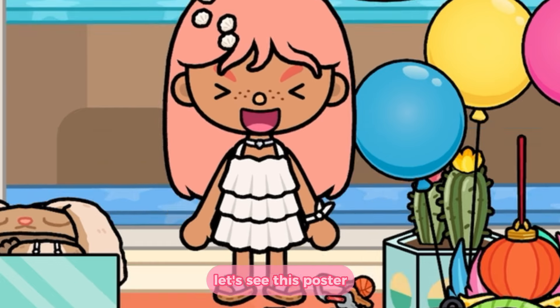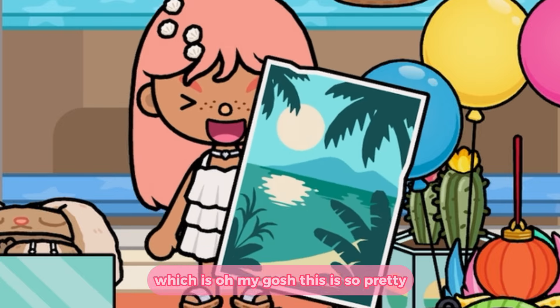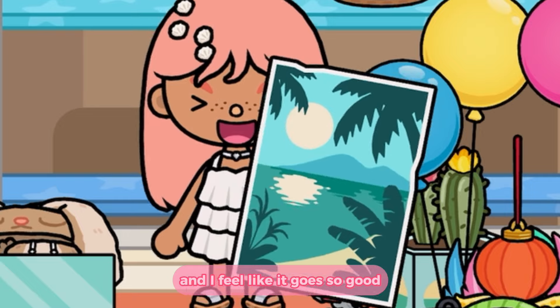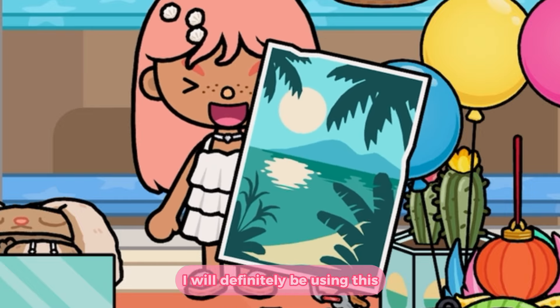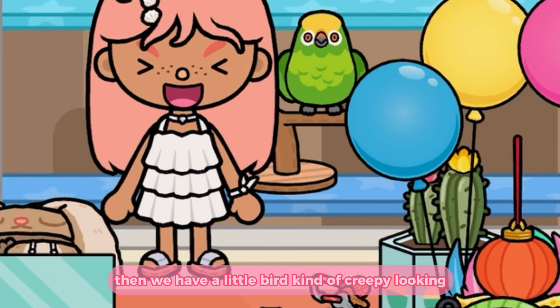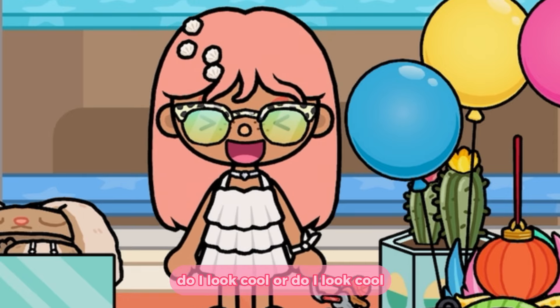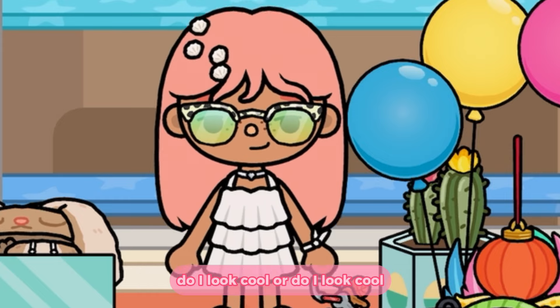On the shelf above we have this poster — oh my gosh, this is so pretty! It's like a sunset Hawaii poster and I feel like it goes so good with the coastal pack that we just got; I will definitely be using this. Then we have a little bird — kind of creepy looking, but a bird. Next to that we have some sunglasses. Do I look cool or do I look cool? There's only one answer to that question.